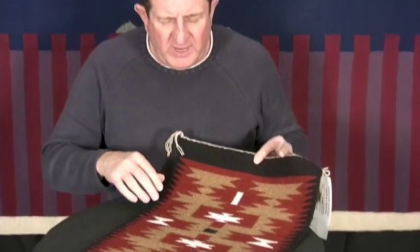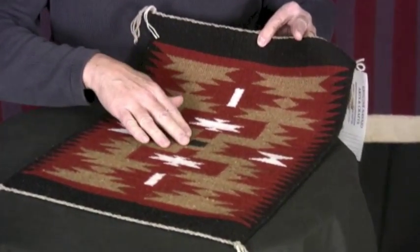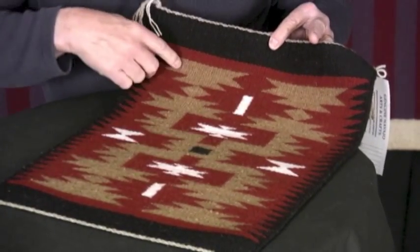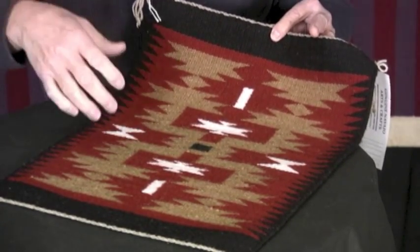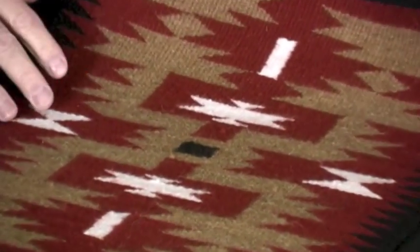This is a storm pattern rug. The emergent center — awakening of consciousness coming into being — and the four sacred mountains here, and then the lightning bolts that connect them. They believe flint knives and lightning bolts connect those four sacred mountains to the earth.